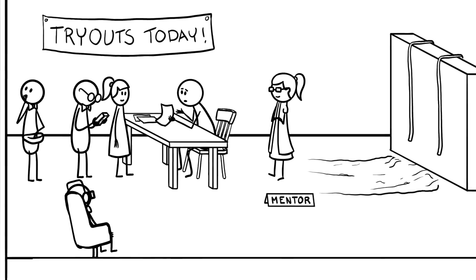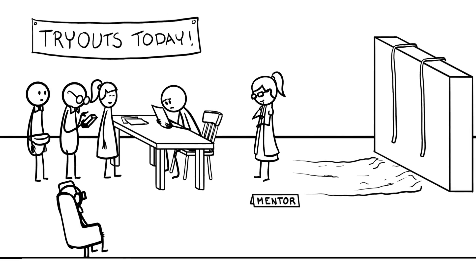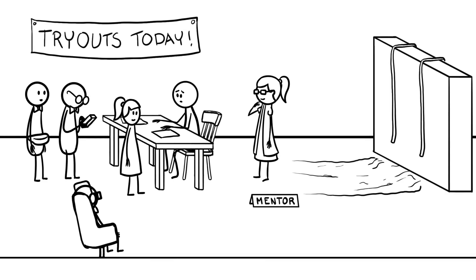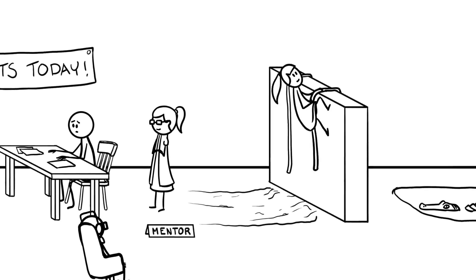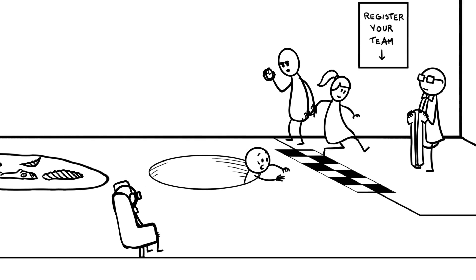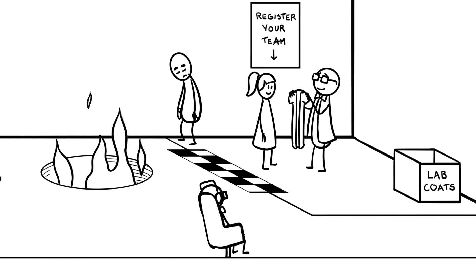First off, you'll need to assemble your team of undergraduate students and graduate mentors. You should have a faculty mentor, ideally someone who knows something about developing nano-devices. Advertise, hold tryouts, see who is the most dedicated to join. Once you've assembled everyone, make sure to register your team.